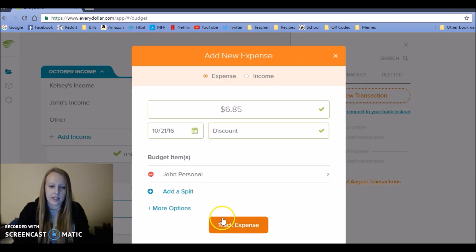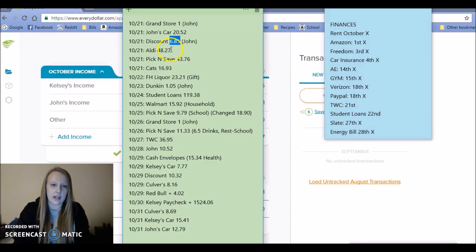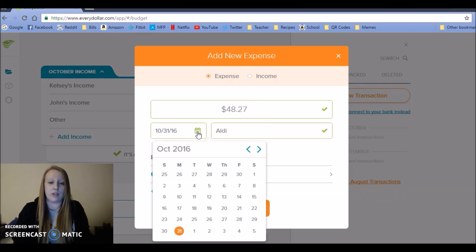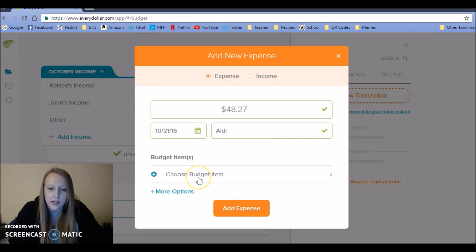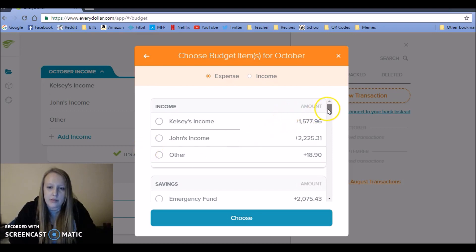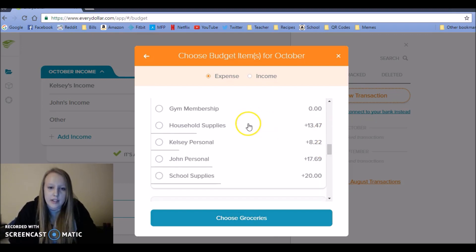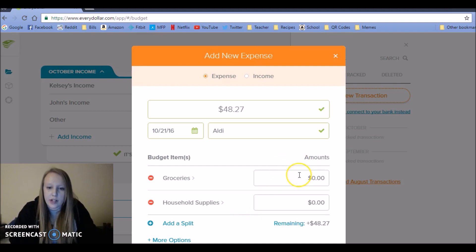Next up, I went grocery shopping last weekend at Aldi and Pick and Save. If you watched my grocery haul, I said I knew I went over how much I was supposed to spend — shame on me. I have to put this in two different categories because some of it was groceries and some was household supplies. It was $39.83 for groceries and $8.44 for household supplies.